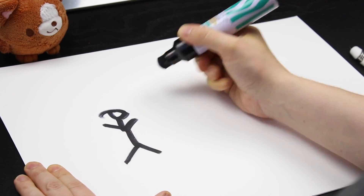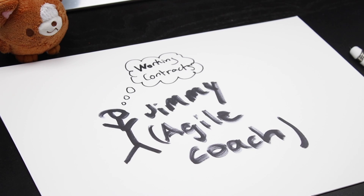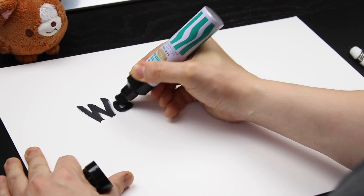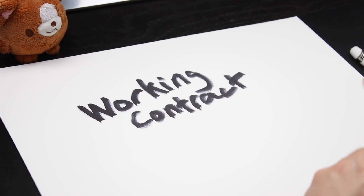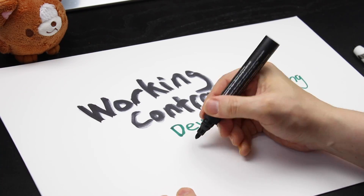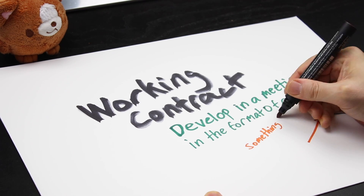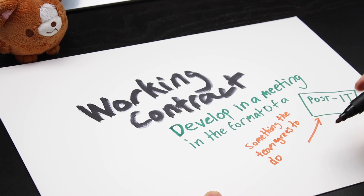That said, in the last team I was in at Spotify on the desktop team, we had an agile coach, Jimmy, which was fantastic. He was big on this thing called a working contract. A working contract is something that you develop in a meeting — it's usually in the form of a post-it note — and it says something that the team agrees to do.